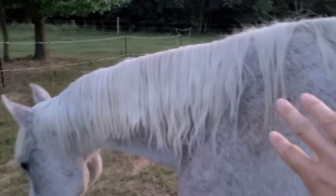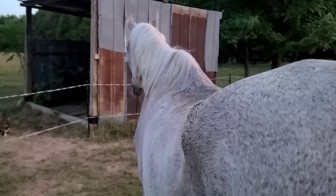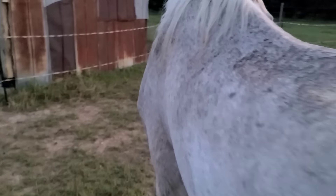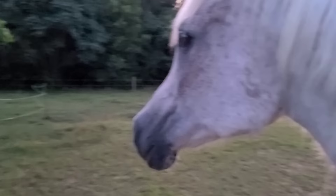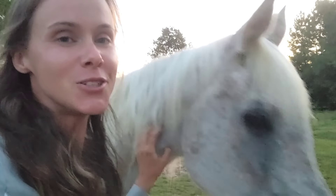I'll pet her and then she moves along so instead of petting her face I'm petting her butt — because that's what she prefers. Princess Winnie! What do you think? Pretty good for 32, huh? All her calories are going to come from concentrated feed.